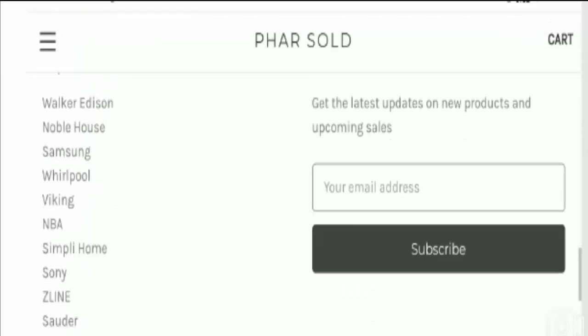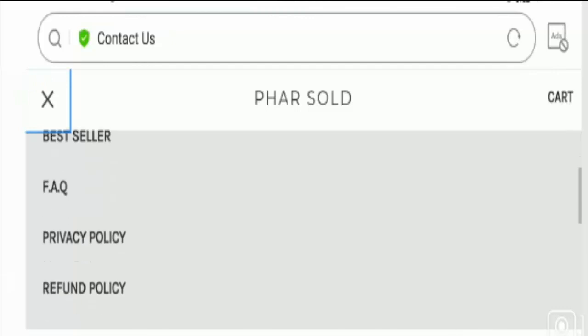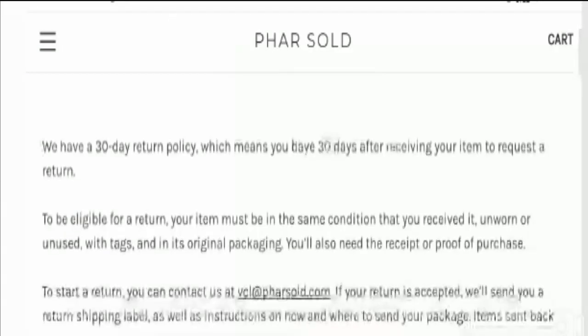Now let's check out the return and refund policy. You need to visit the menu option button where you will find the refund policy section. The website has mentioned a 30-day return policy after receipt of the product.